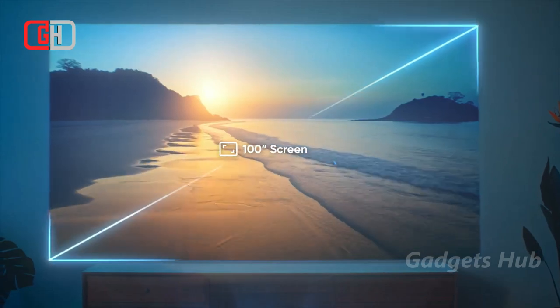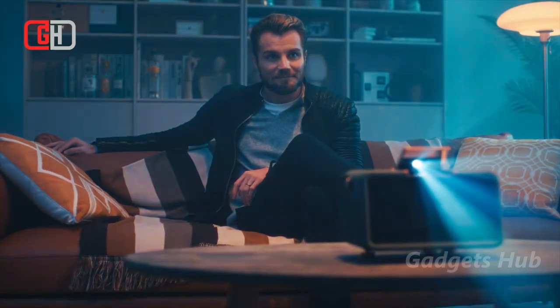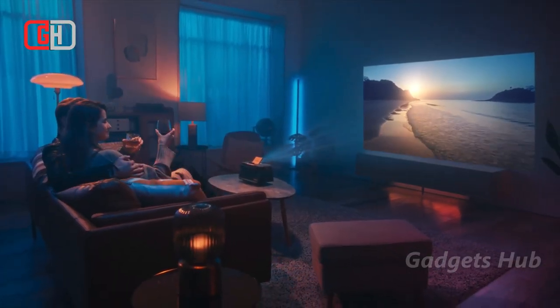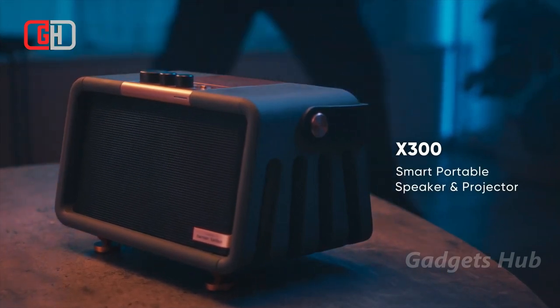You'll love the 3,000,000:1 ultra-high contrast ratio as well as its 3D Blu-ray support. The integrated Harman Kardon speakers and dual sets of tweeters and woofers, powered by a 30W Class-D amplifier, give you incredible sound too.